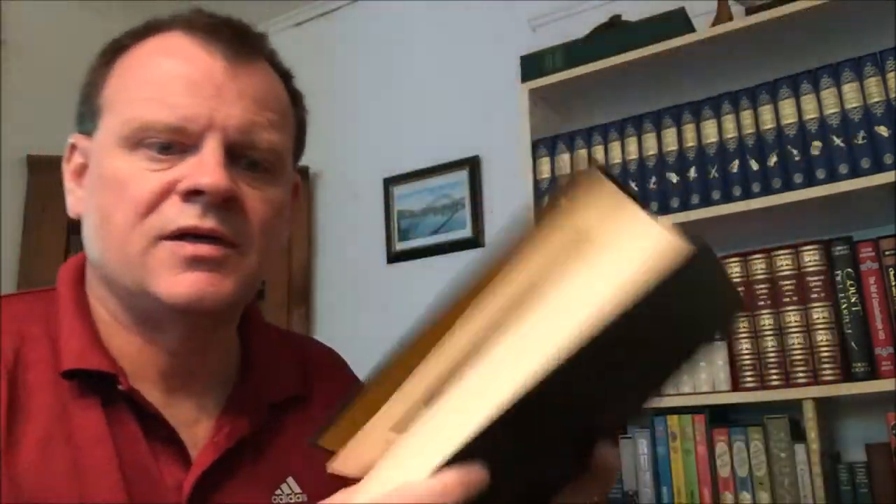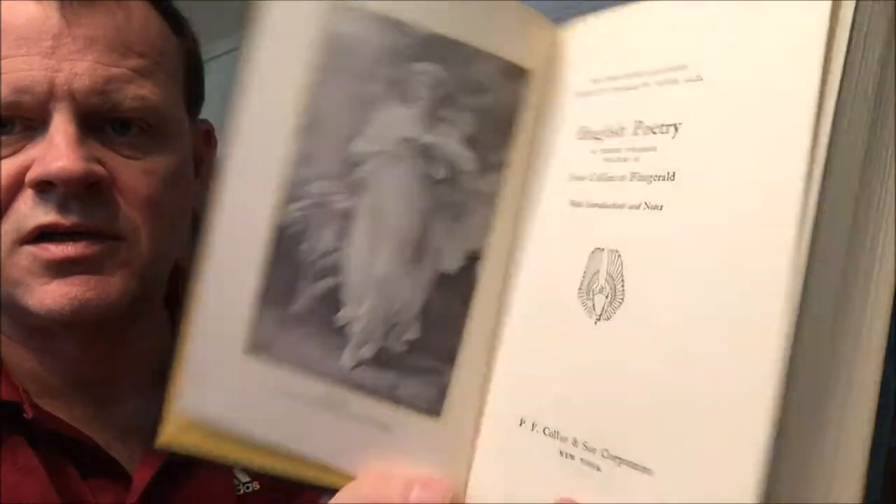These are English poetry in three volumes. From Chaucer to Gray with introduction and notes — that was volume one. English poetry in three volumes, volume two, from Collins to Fitzgerald, with an image of Psyche. English poetry in three volumes, volume three, from Tennyson to Whitman, with an image of the Lady of Shalott.